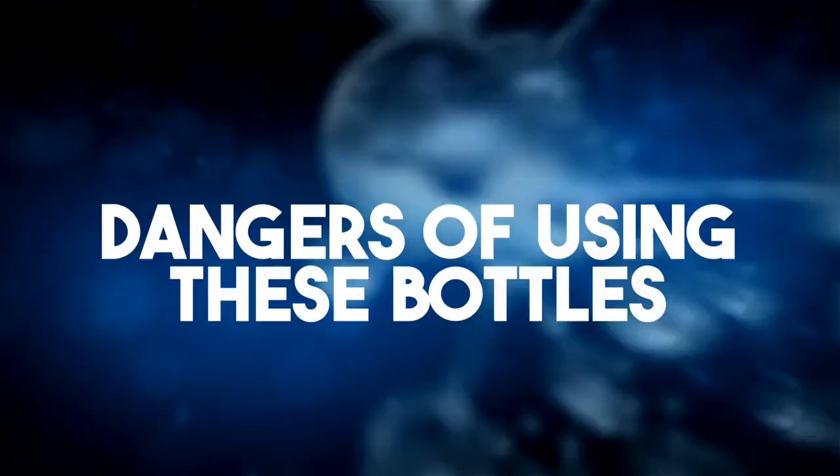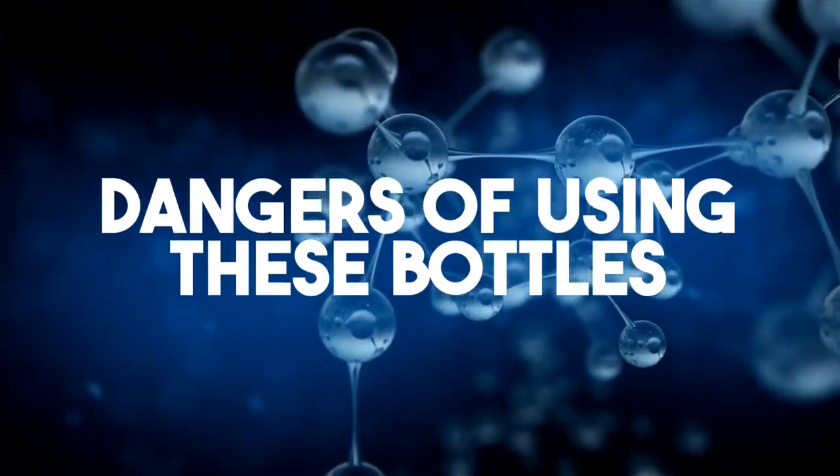Now let's look at the potential dangers. These bottles have two electrodes — one produces hydrogen gas and the other produces oxygen. A byproduct of that oxygen production is chlorine and ozone, and you definitely don't want those byproducts going into your water. That would be extremely unhealthy.